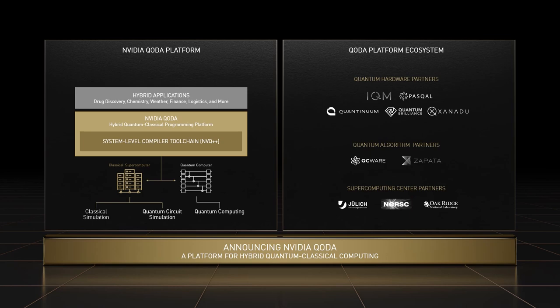As noted earlier, partnering with the ecosystem is a core tenet of our strategy in quantum computing, and CUDA-Q is no different. From the very beginning, we've been designing CUDA-Q with collaboration from leading quantum computing hardware companies, algorithm companies, and research institutions. I'm thrilled to announce that CUDA-Q will support a large and growing list of quantum processors, including those from IQM, Pasqal, Quantinuum, Quantum Brilliance, and Xanadu. Additionally, leading quantum software companies QC Ware and Zapata are collaborating with us to use CUDA-Q with end users building hybrid quantum classical applications. Supercomputing centers are working with us to test and deploy CUDA-Q for thousands of scientific computing developers around the world, including at Jülich, NERSC, and Oak Ridge National Laboratories.